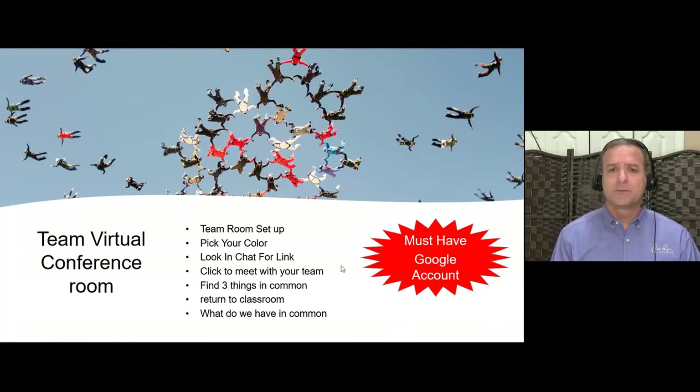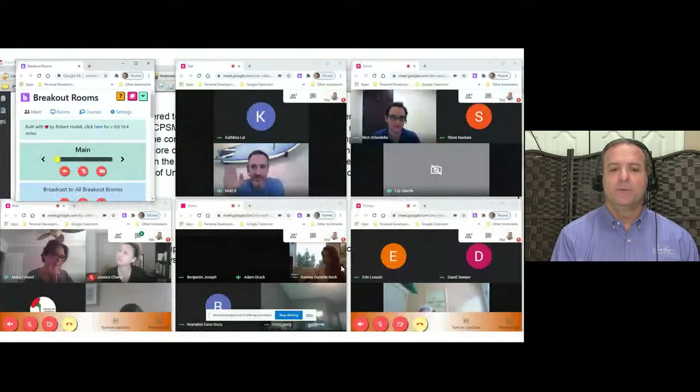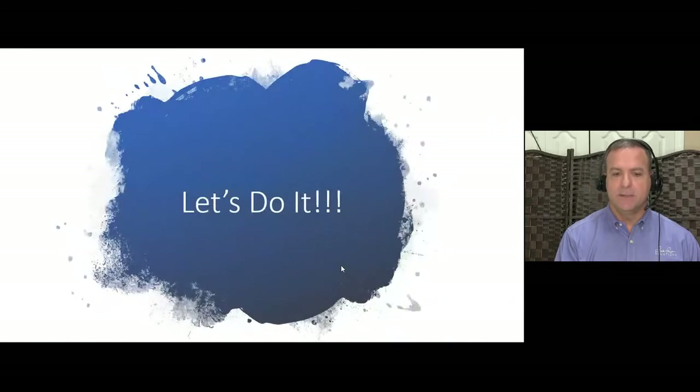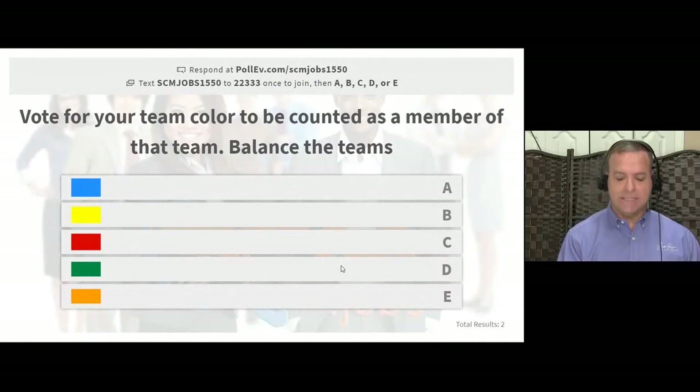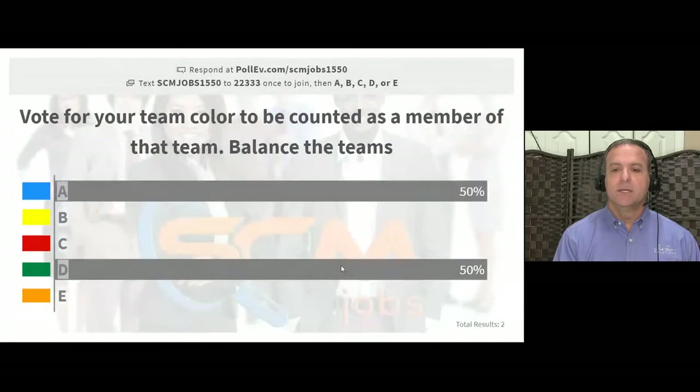I'll pre-assign teams and rotate them every day so you're with different people each session. Today we'll pick teams — blue or green — go into the conference room, and find three things you have in common other than CPSM certification or supply chain management. I'll make a call to bring everyone back to the main classroom, and then we'll share what each group found.